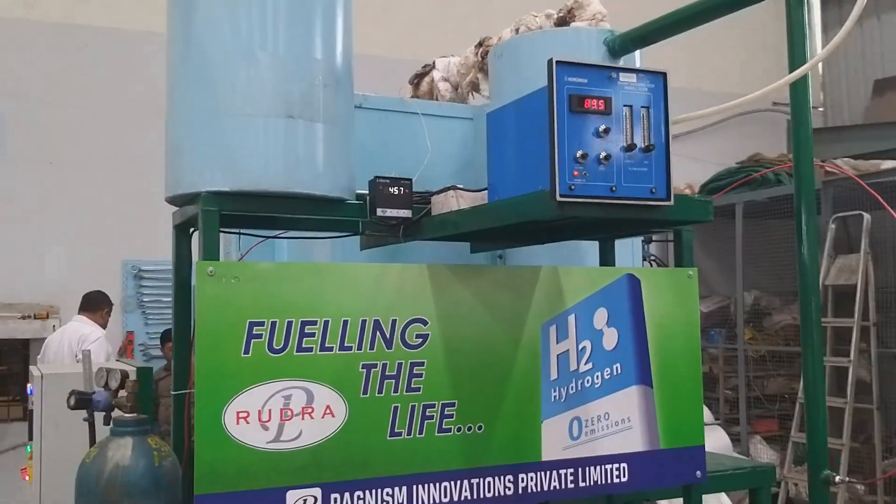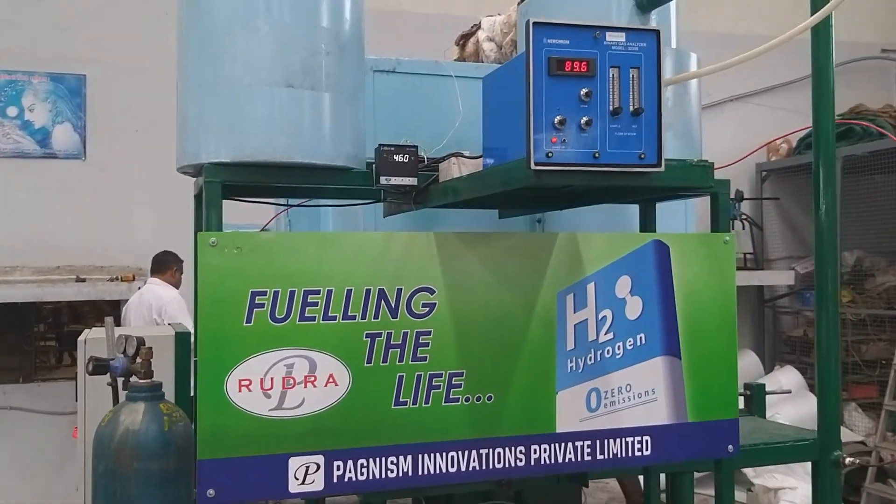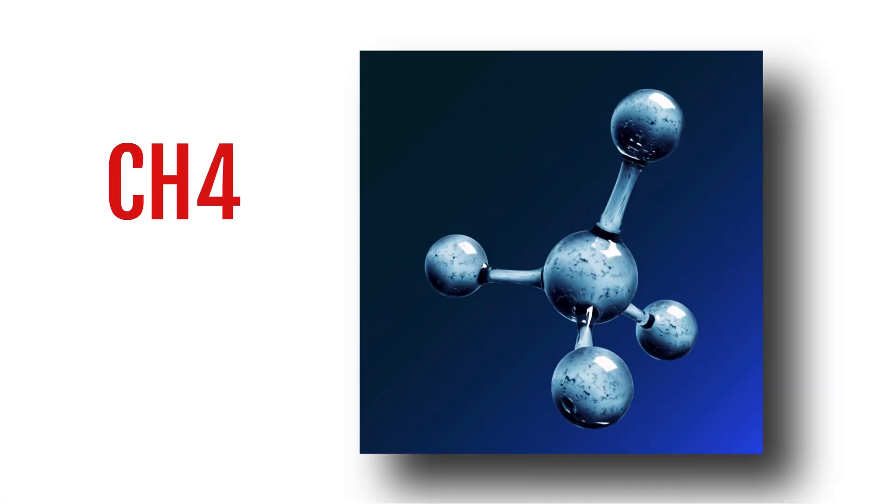The process used in Rudra is Methane Pyrolysis, where CNG is subjected to high temperatures in the presence of a catalyst. The methane present in CNG is cracked into hydrogen and carbon black.